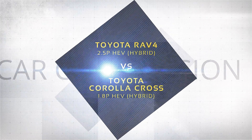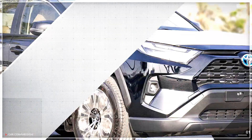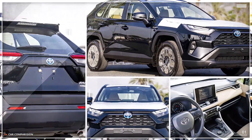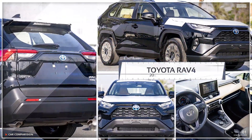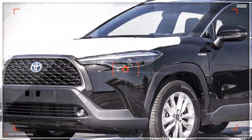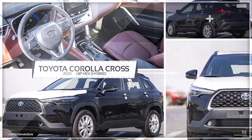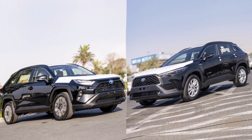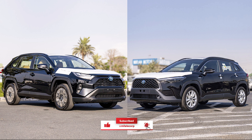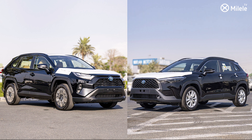Welcome everyone. Mr. Stockman is back. We have a lot of inventory at the moment, and I'm going to look at two particular vehicles that are cross-shopped — meaning these two cars are very similar in their looks. I'm taking this opportunity to look at the RAV4 Hybrid 2023 model and the Corolla Cross Hybrid 2023 model.